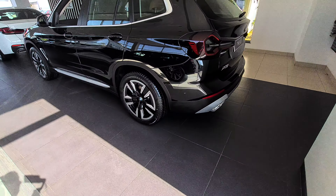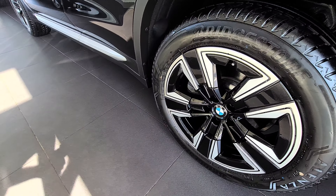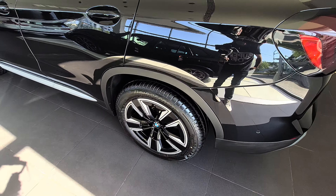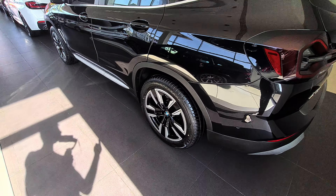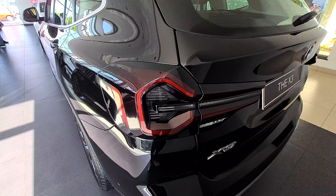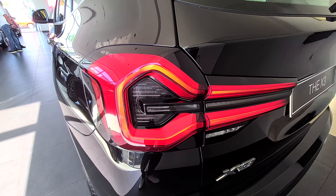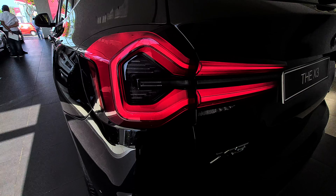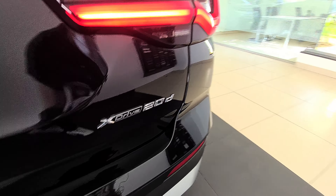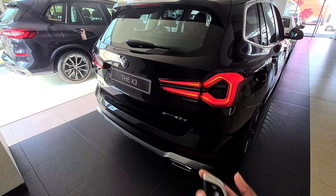From the back, as you can see, it looks good. Even the tail lights - you have smoked tail lights. The rear tire size is the same, 245/50 R19, since it's an all-wheel drive variant. The xDrive 20d is the variant name. The smoked tail lights look really good and the xDrive badging is here. xDrive 20d written over here - yeah, from the back it looks good.